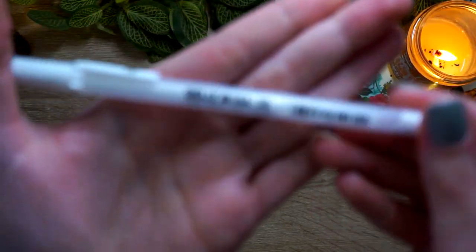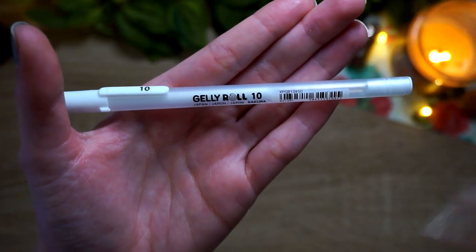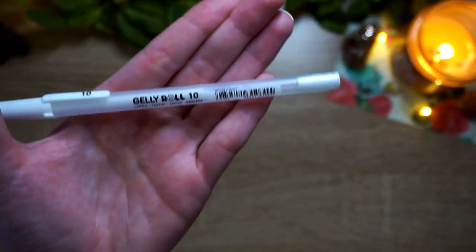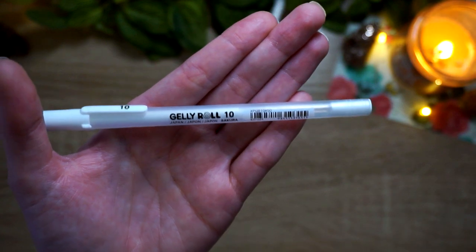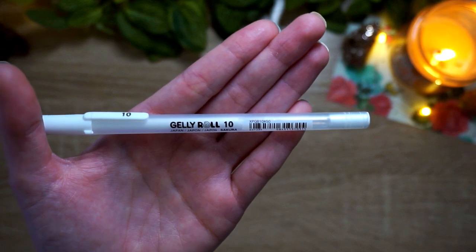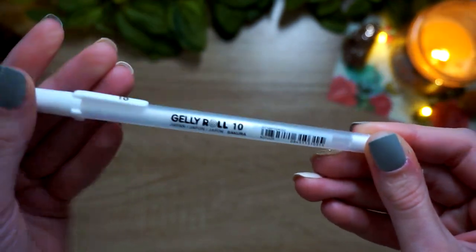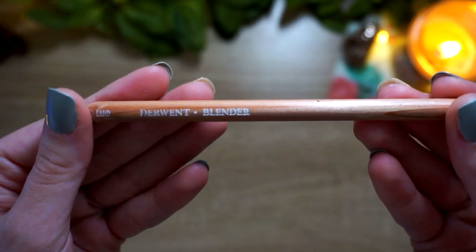The Jelly Roll was definitely my go-to white gel pen this year for accents, even over the Posca. However, this past month in December I figured out how to use my Posca pen properly and it's working like a dream, so I've been using that one constantly. I have a bunch of new gel pens to try in 2021 — Arteza gel pens, new paint pens, a white alcohol marker — so we'll see if the Jelly Roll still wins next year.